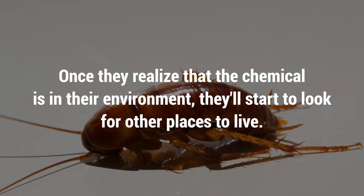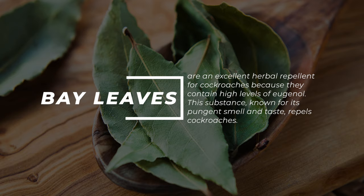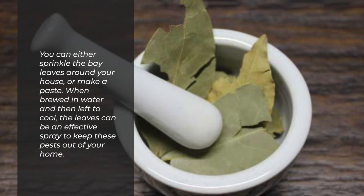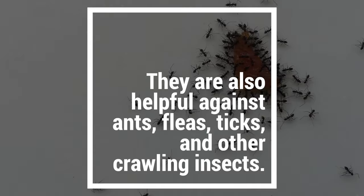10. Bay leaves. Bay leaves are an excellent herbal repellent for cockroaches because they contain high levels of eugenol. This substance, known for its pungent smell and taste, repels cockroaches. You can either sprinkle the bay leaves around your house or make a paste. When brewed in water and then left to cool, the leaves can be an effective spray to keep these pests out of your home. They are also helpful against ants, fleas, ticks, and other crawling insects.